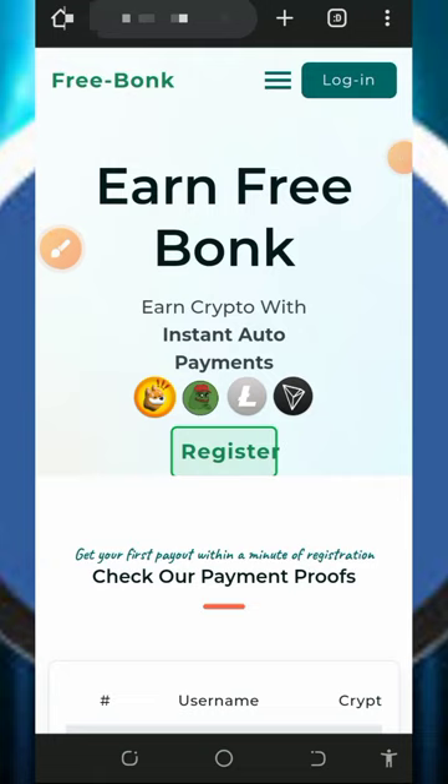Hello guys, welcome back to this update. Today I want to make another video review about this particular platform which I have promoted some time ago. From this platform you are going to claim unlimited litecoins. If you have been looking for a free way to claim unlimited litecoins directly to your FaucetPay account, then you should jump into this website and start claiming free litecoins every single day.